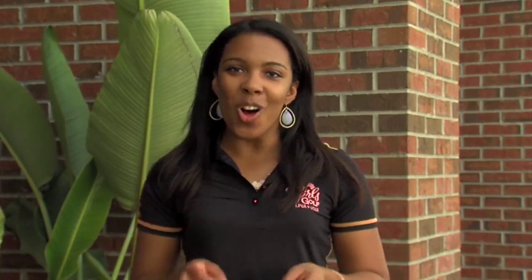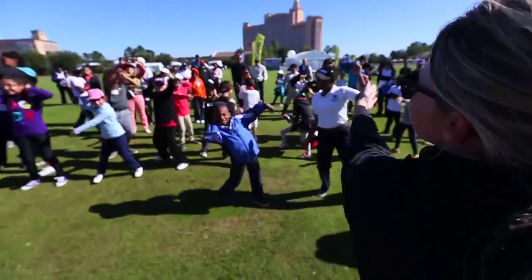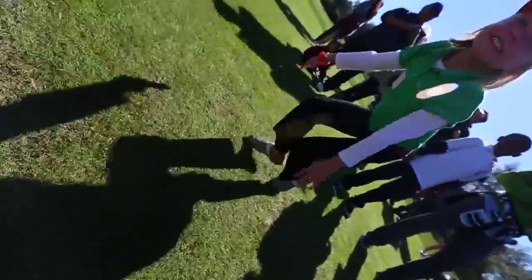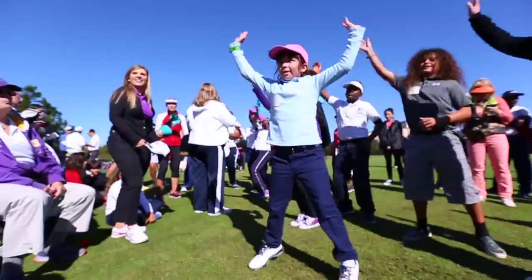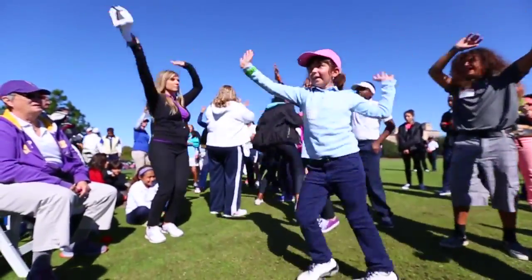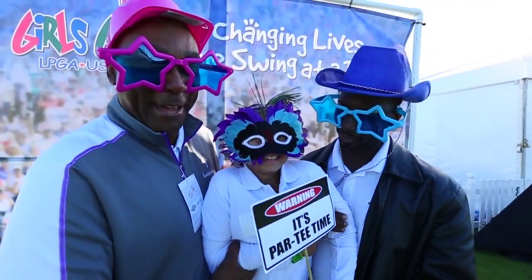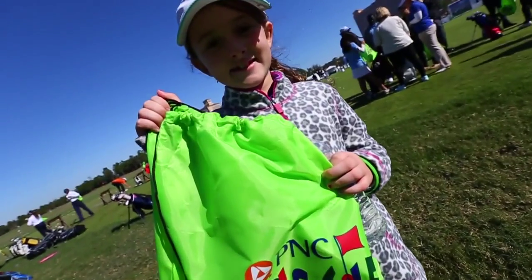The biggest hit at all of our Girls Golf clinics is always the dance party. Our dance parties are one of the most exciting parts of the Girls Golf Clinic — they get the girls moving, they get the parents involved, and they even get a couple of LPGA players out there moving around and dancing with the kids. I think the best thing they'll remember is the fun: kids having fun, adults having fun, and learning how to make golf fun.